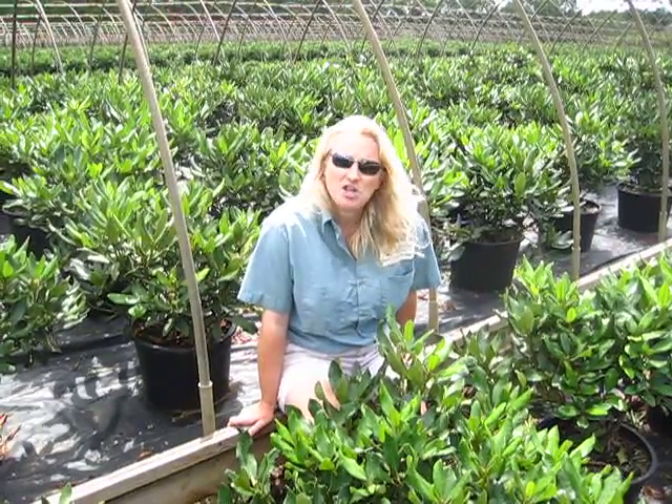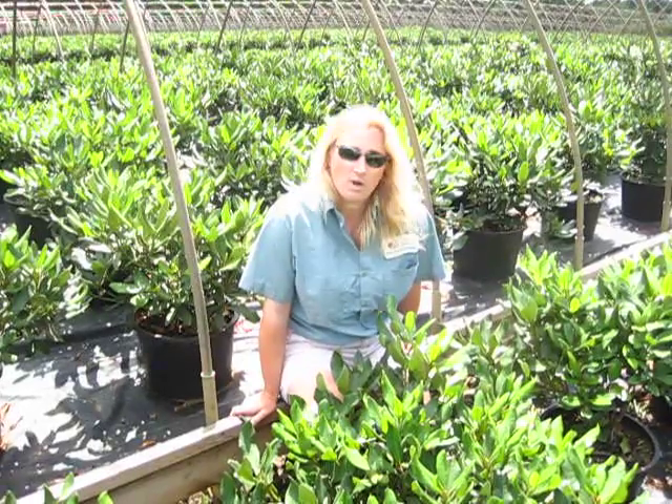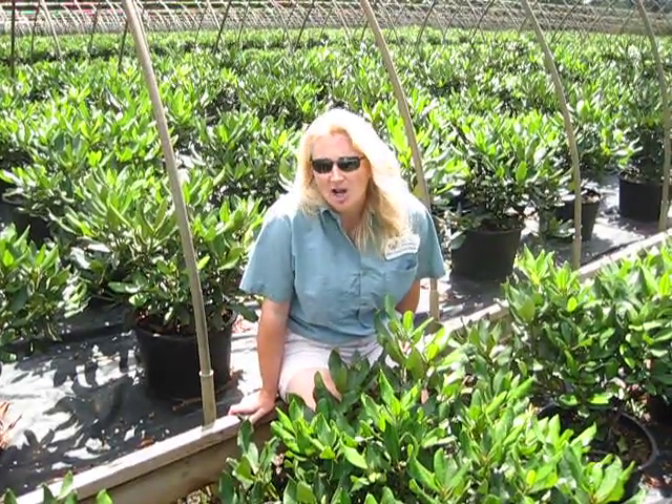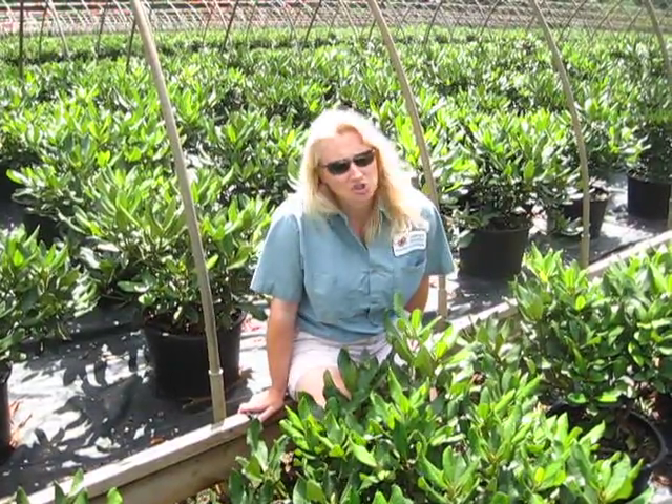Take a look around me and note the plant material and the quality of it. This is a grower that thrives and strives on quality. These plants are uniform, well-spaced, dark green.